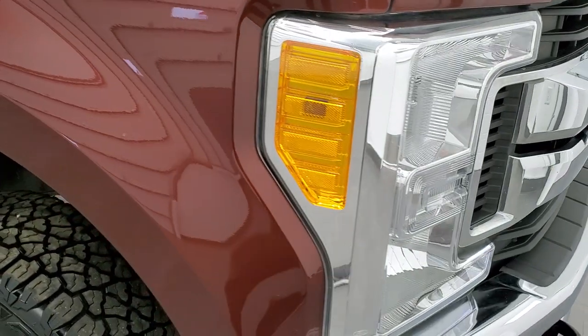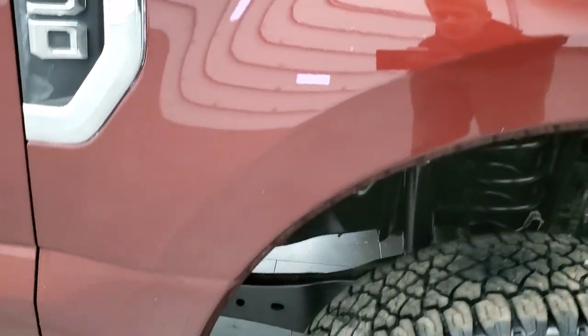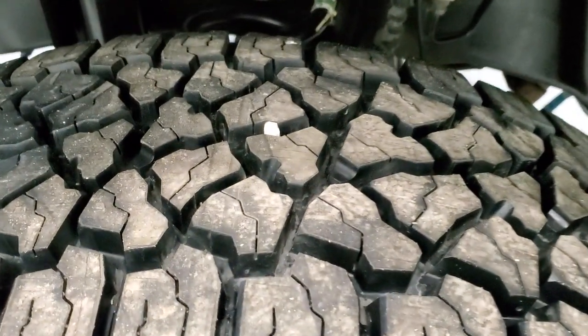Passenger's side front fender — no dents or dings on there. And the passenger's side rim — no scuffs or scrapes. That tire is brand new as well.